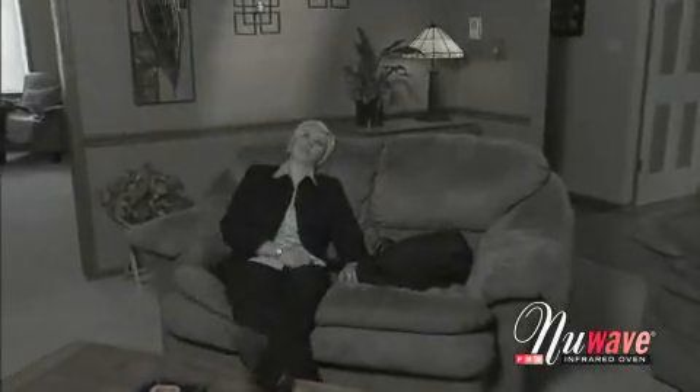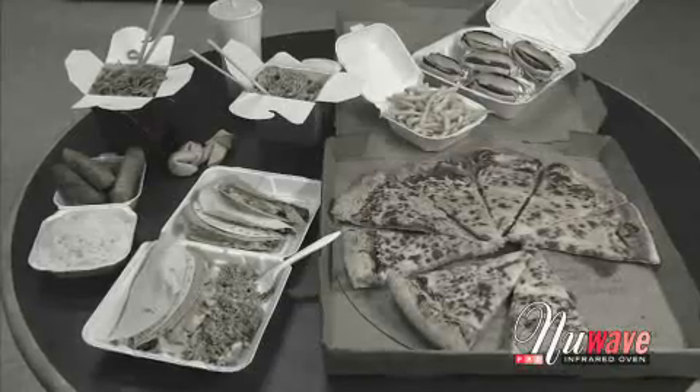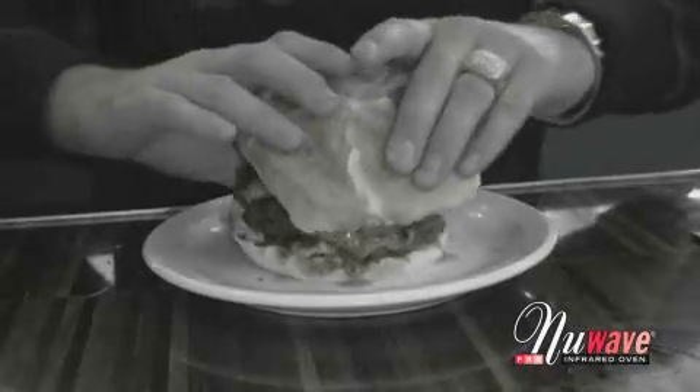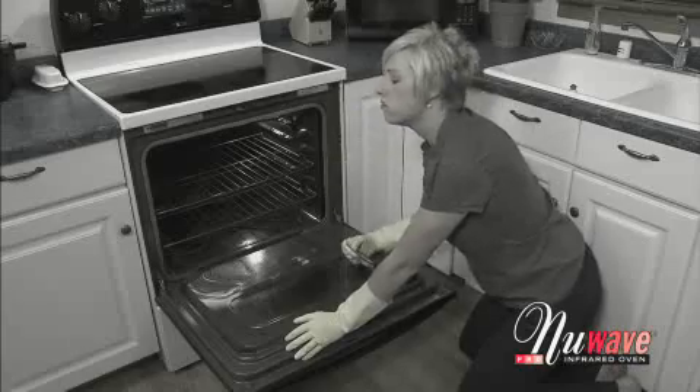Are you too busy to cook a wholesome meal for the family? Do you hate the hassle of waiting for your food to thaw? Has fast food become a regular on your family's dinner table? Are you concerned about gaining weight and high cholesterol due to unhealthy eating habits? Has cooking become just a tiresome chore for you?